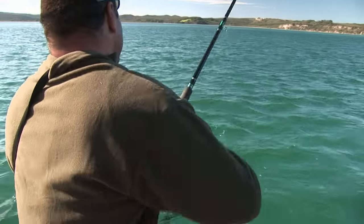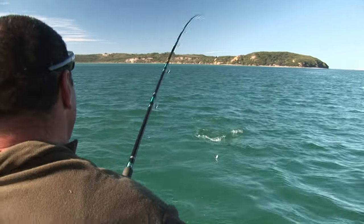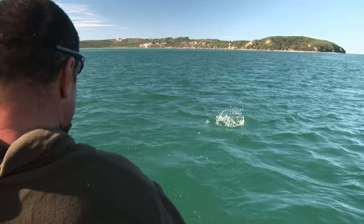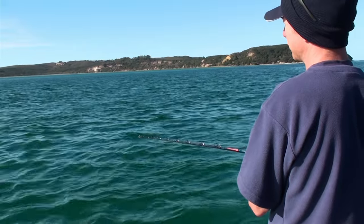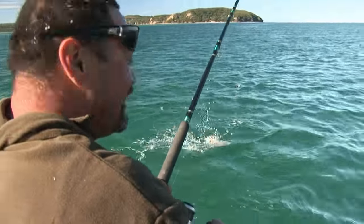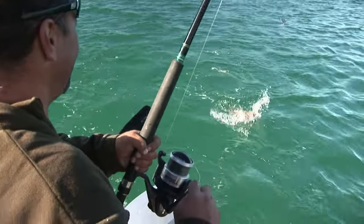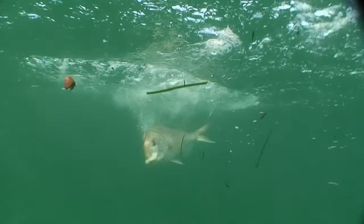Some colour! There she goes — more colour. Might be about the same size as the last one; it's a handy one to get, mate. There she goes — look at him in the current, bloody beauty! How many ounces of lead are you using? Long as it can sit on the bottom. Come on, that's not an answer. I don't know — we'll have to check it out when I get it in, eh?